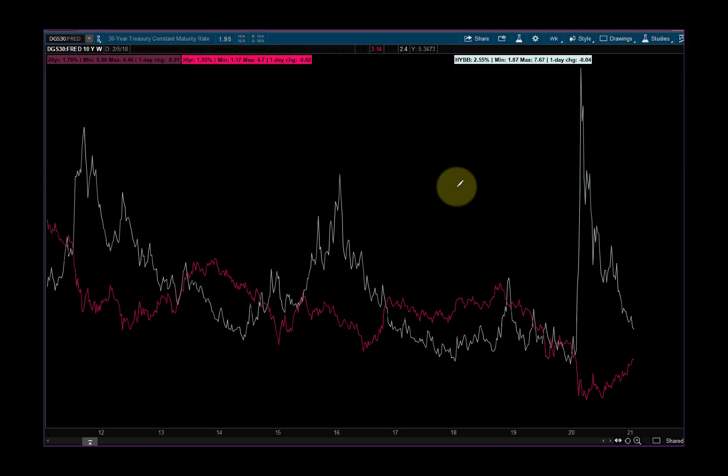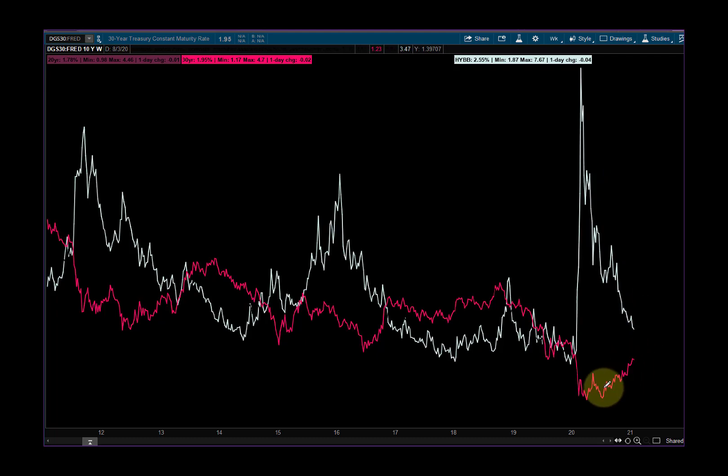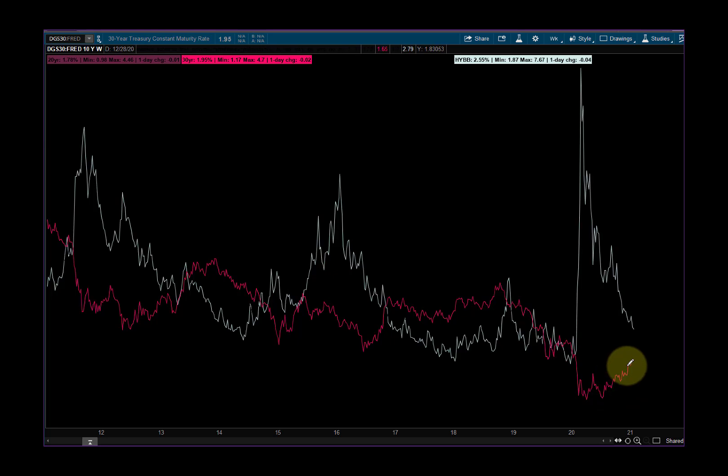I cleaned up the chart a little bit. Going back to 2012, same time frame, we're looking at high yield bonds and treasuries — notice how they're coming together. High yield bonds and treasuries coming together — they've done that occasionally in the past.